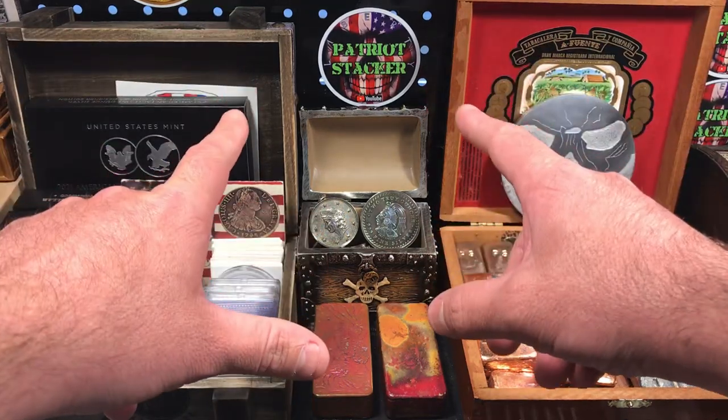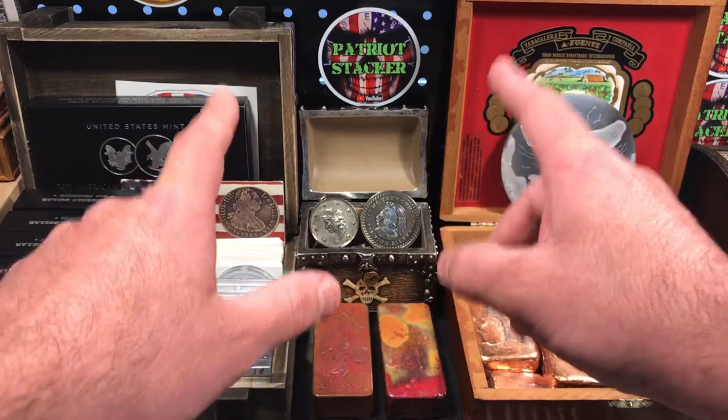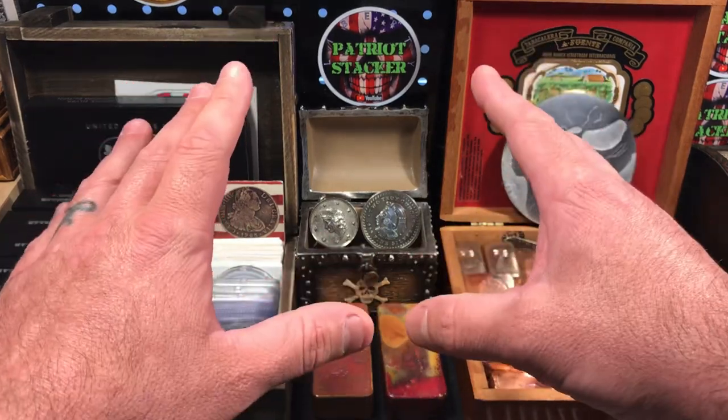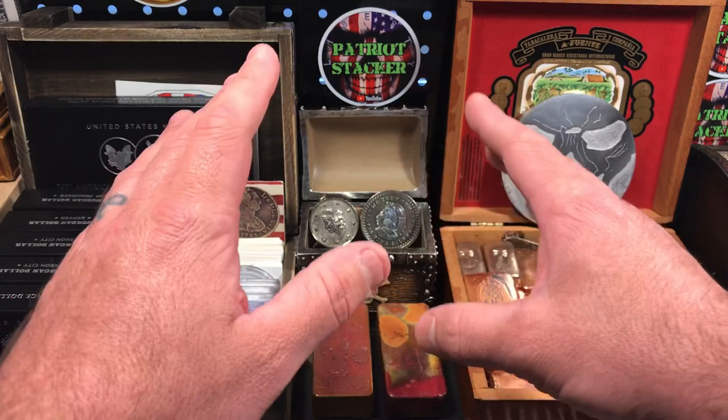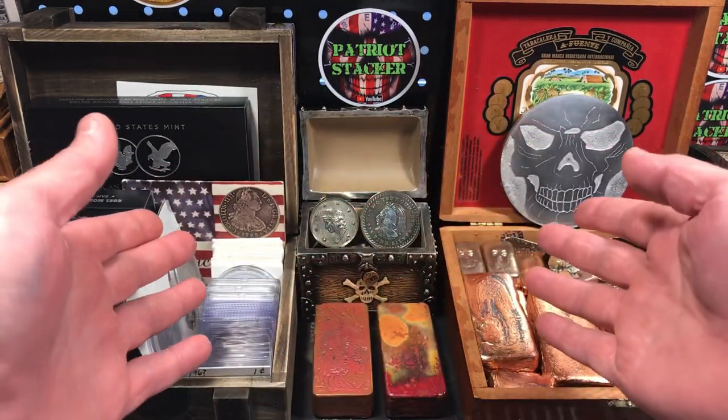What's going on everybody? Patriot Stacker here. I got a couple really cool pieces that I want to show you. They're not coins, but some are coin collecting related and some stuff for my silver stacking.